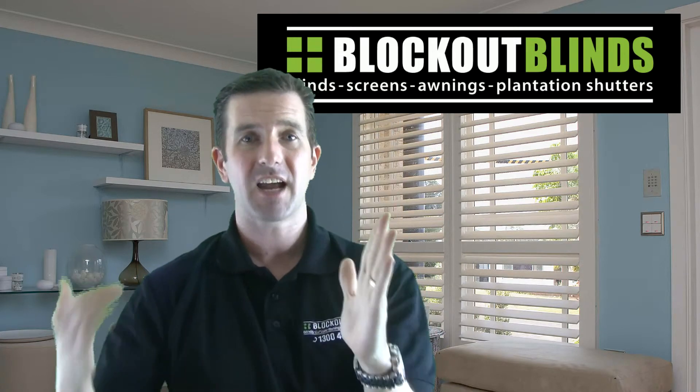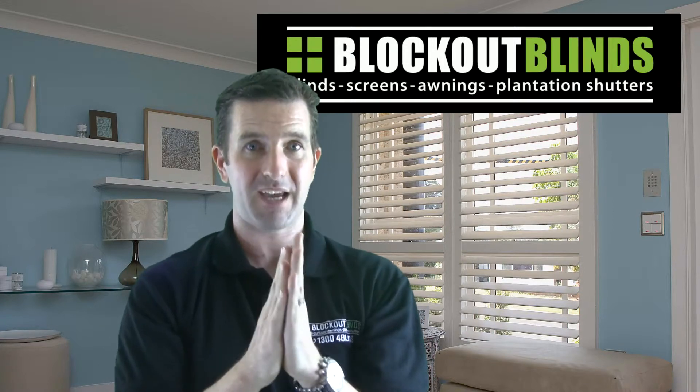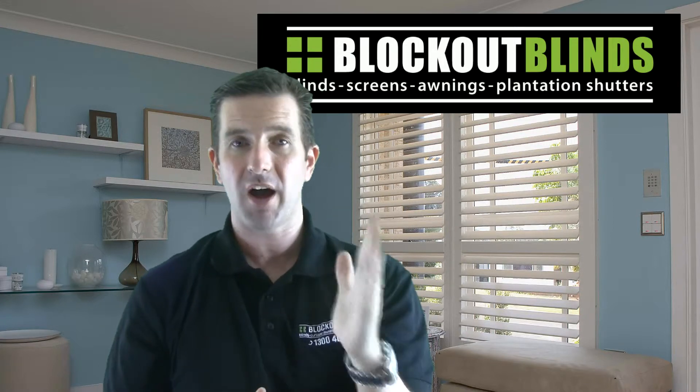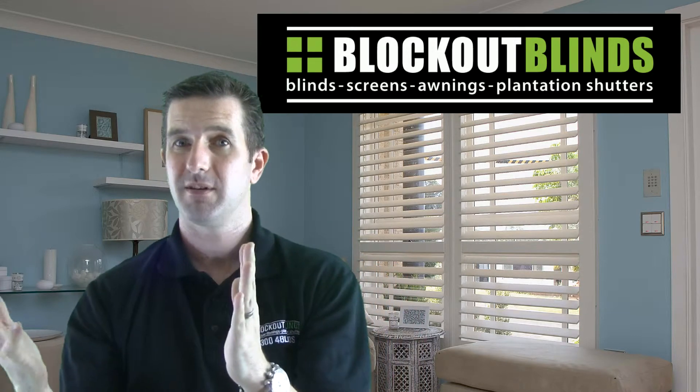Now the Sun is going to be hitting the back of the blind, so the blind itself will also be heating up. And once that blind gets hot, the blind itself will also start heating up the air inside.